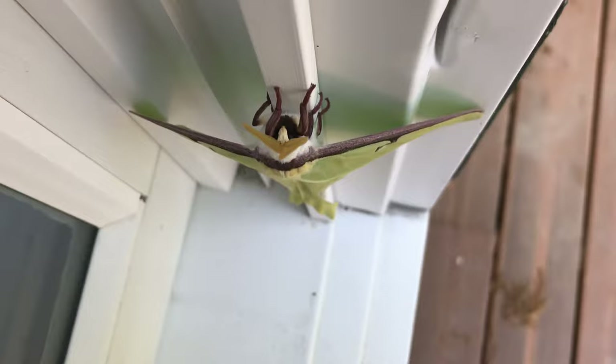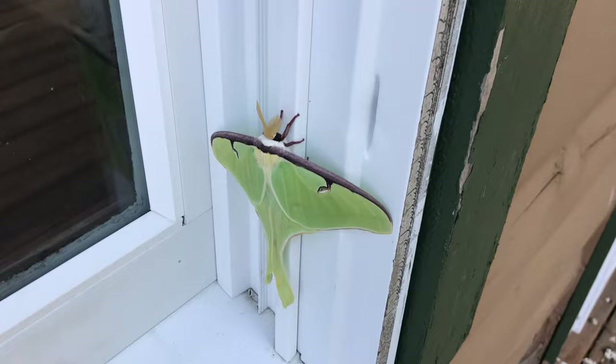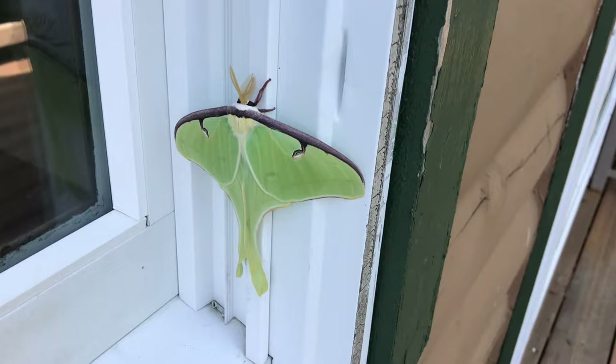She's just chilling for the day. She'll probably take off at dusk and fly away. It's beautiful to see them fly — they're absolutely massive.